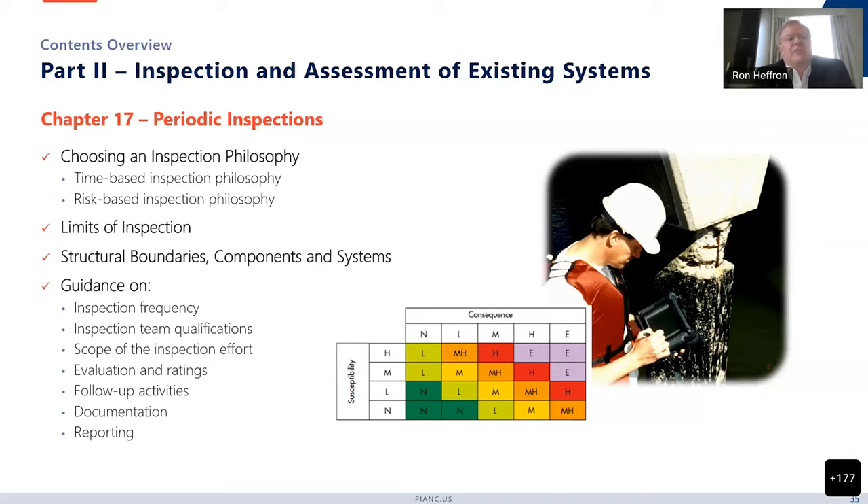This chapter covers the limits of inspection, the structural boundaries, components and systems. It provides guidance on how frequently you should inspect, what are the team qualifications, what's the scope of the inspection effort, and guidance on how to evaluate ratings so that they become more uniform amongst different teams, followed by follow-up activities, documentation, and reporting.